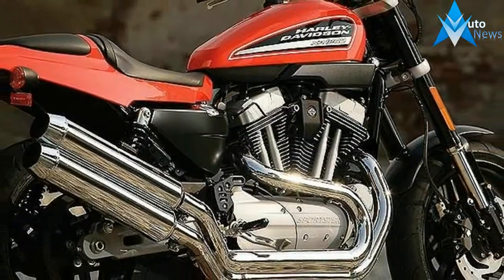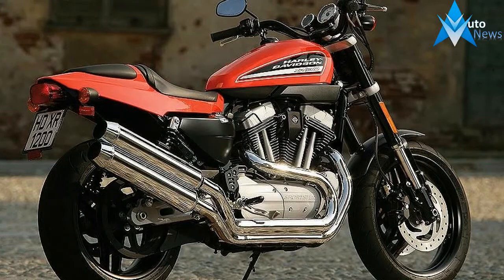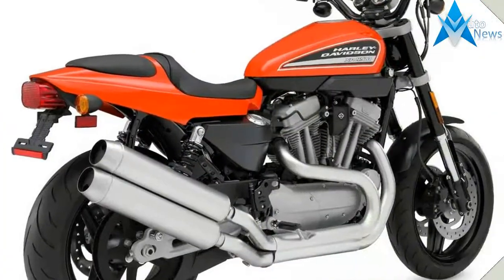We also found the XR1200 to be the best-performing production Sportster we've ever tested, with the X model introduced in 2011 having improved suspension and brakes to further up the ante.